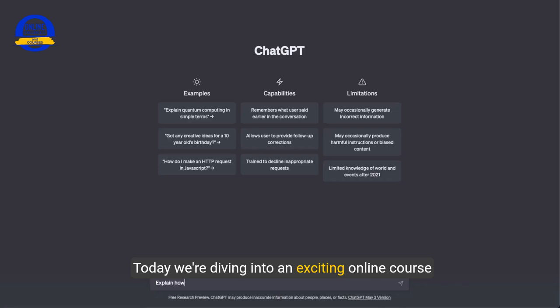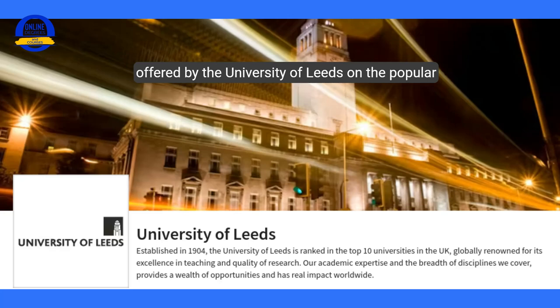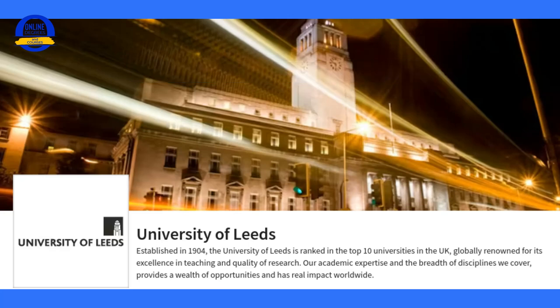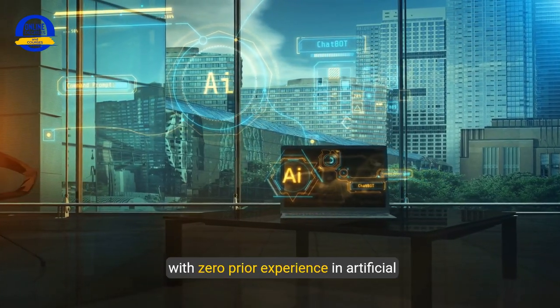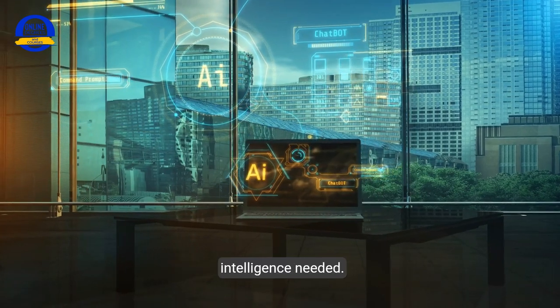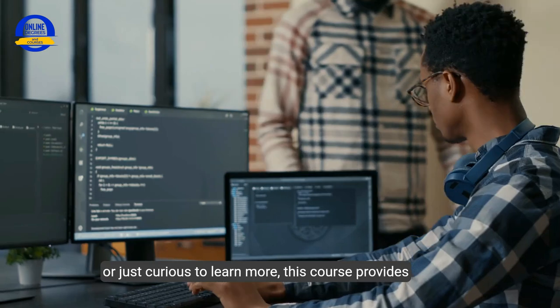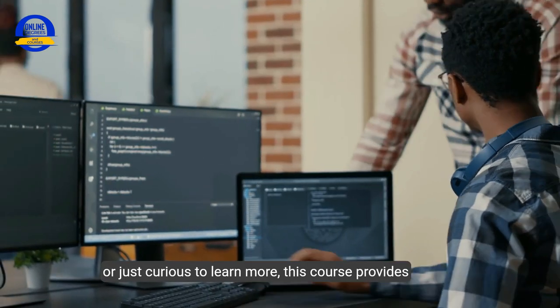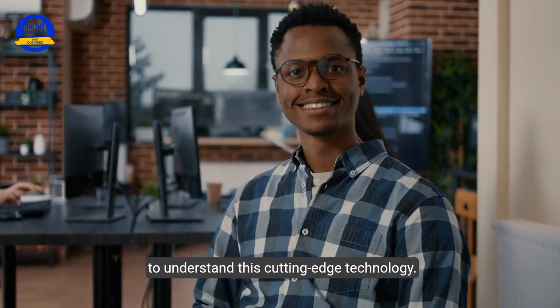Today, we're diving into an exciting online course called How to Get into AI, offered by the University of Leeds on the popular learning website Coursera. This course is designed specifically for beginners with zero prior experience in artificial intelligence needed. Whether you're completely new to AI or just curious to learn more, this course provides the ideal starting point to understand this cutting-edge technology.